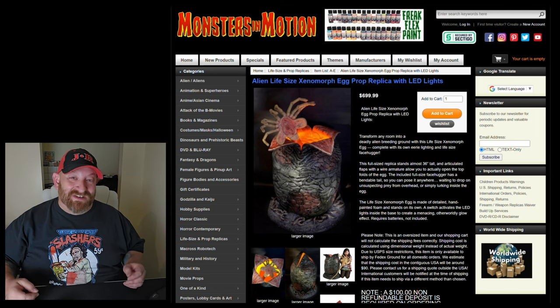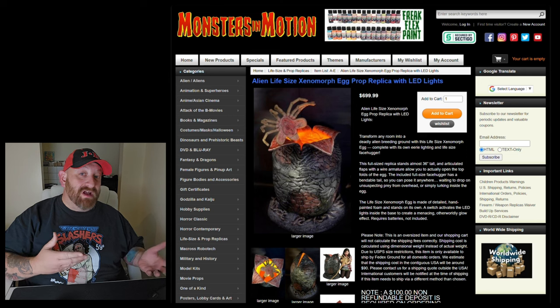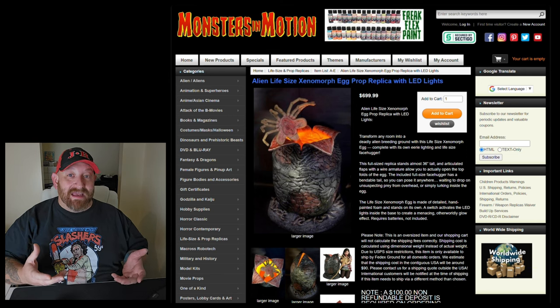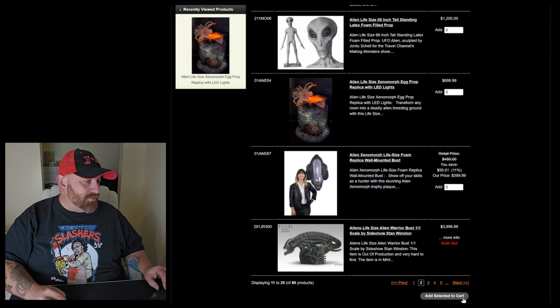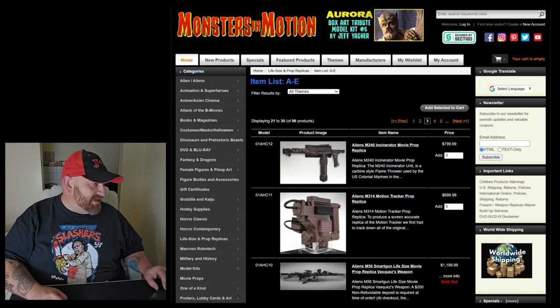Alien is a classic movie and this is definitely an awesome prop, but $700? If I were comparing this directly with the Terror Dogs, I'd say give me a Terror Dog any day. Let's keep on scrolling to see what else we can find on this website.